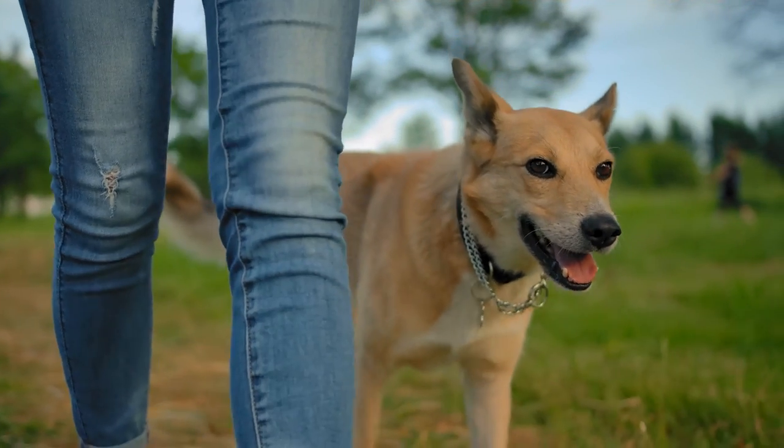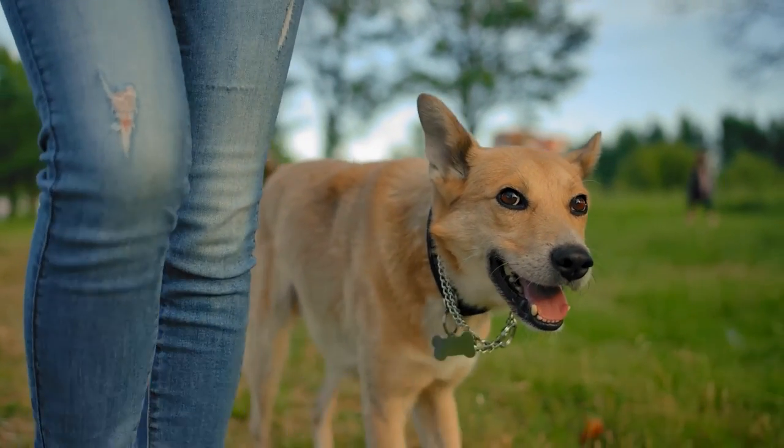Cane toads often trigger a very visceral reaction in us, especially when the health of our pets are involved. It's important to understand that these animals are in no way aggressive, and the only way our pets are harmed is if they attack the toads. At that point the toads exude a toxin from the parotoid glands, and if our pets get that in their mouths, that's where the trouble comes from.